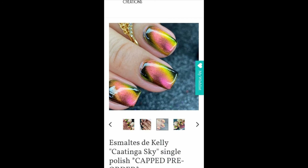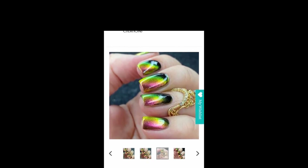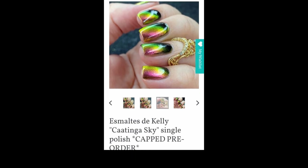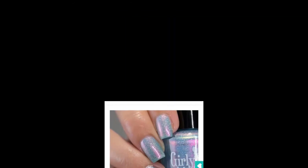I don't think I'm going to skip on this one — I think it's a must-buy for me because it's so unique to anything I have. All of their magnetics have been unique, but there's always another polish that outshines it at the moment. Esmaltes de Kelly has been making fantastic magnetics and I haven't been purchasing them — like a fool.